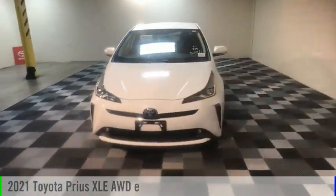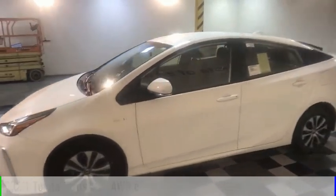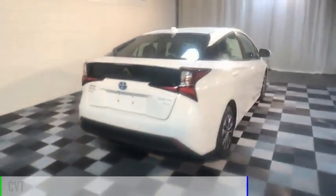Make a great choice today with the 2021 Prius. This vehicle is powered by an all-wheel drive, four-cylinder, 1.8-liter engine and comes with a continuously variable transmission.